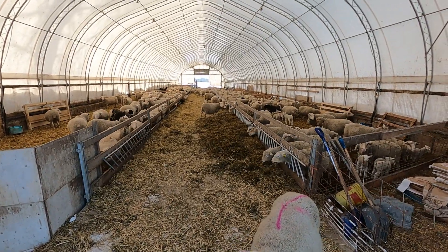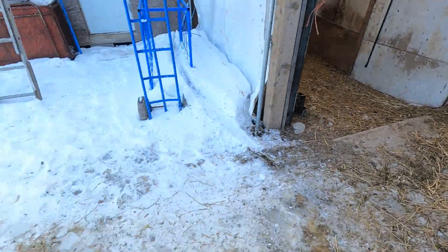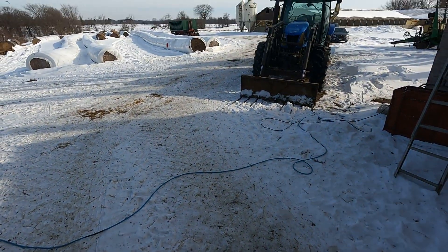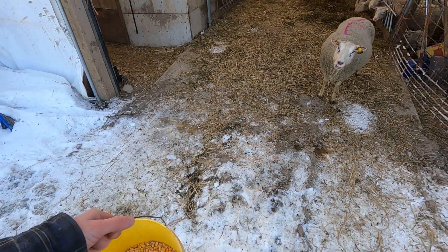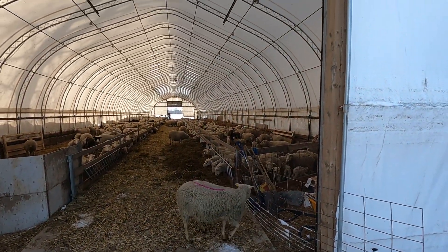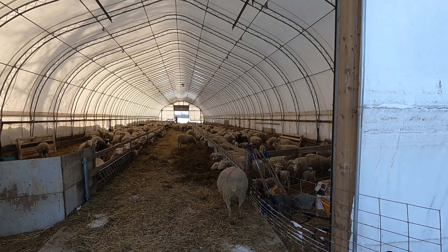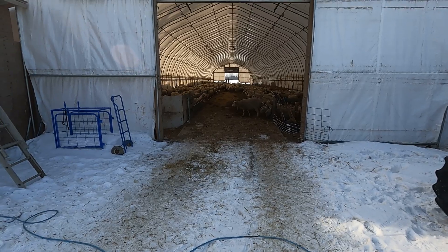Isaac and Curtis are at the other end, so we're going to see how this goes. They're going to chase them out this end of the barn, and we'll have to chase them down the driveway. I've got some corn here which they might follow. So here it goes — guys, send them. That whole group.